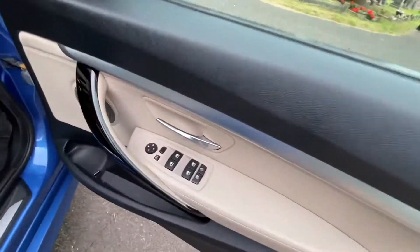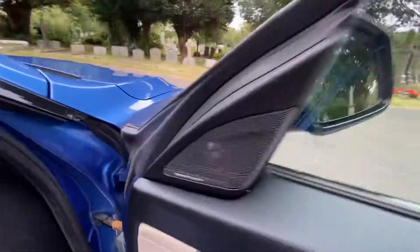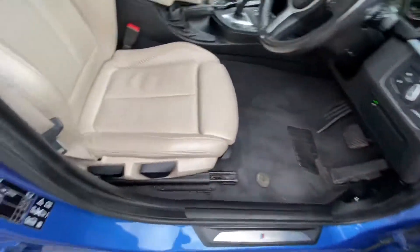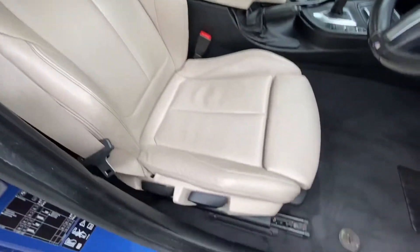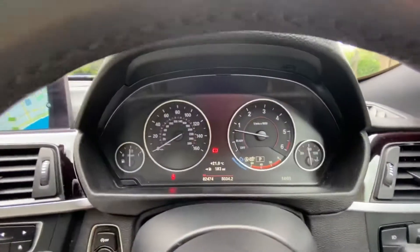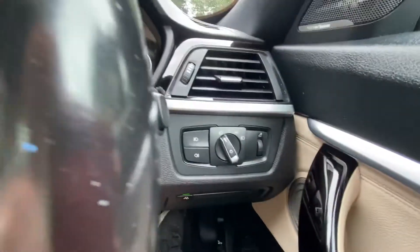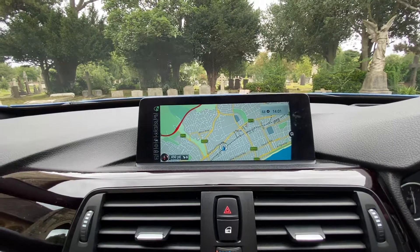The car has electric windows front and back, electric mirrors, and a blind spot system. It has a Harman Kardon sound system, finished with a gorgeous cream leather interior with black headlining. There's a multitronic steering wheel with paddle shift. The mileage shows 82,474. It has auto lights, pro screen, and sat nav.